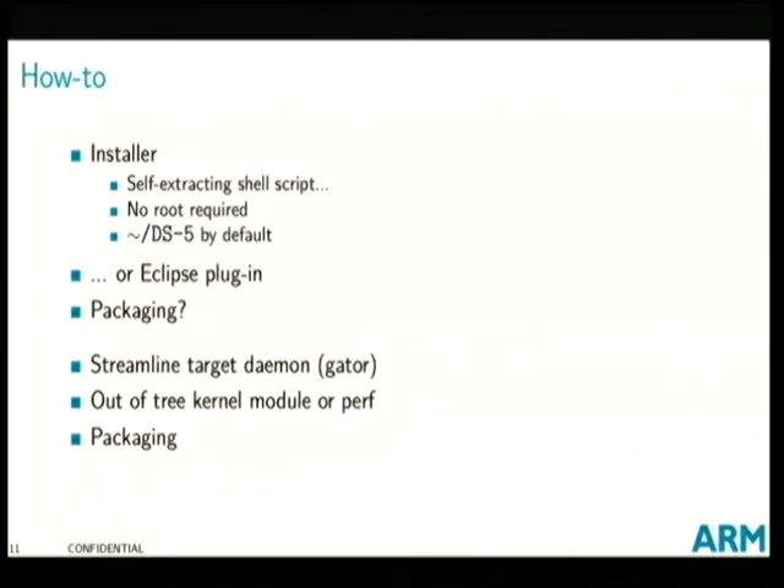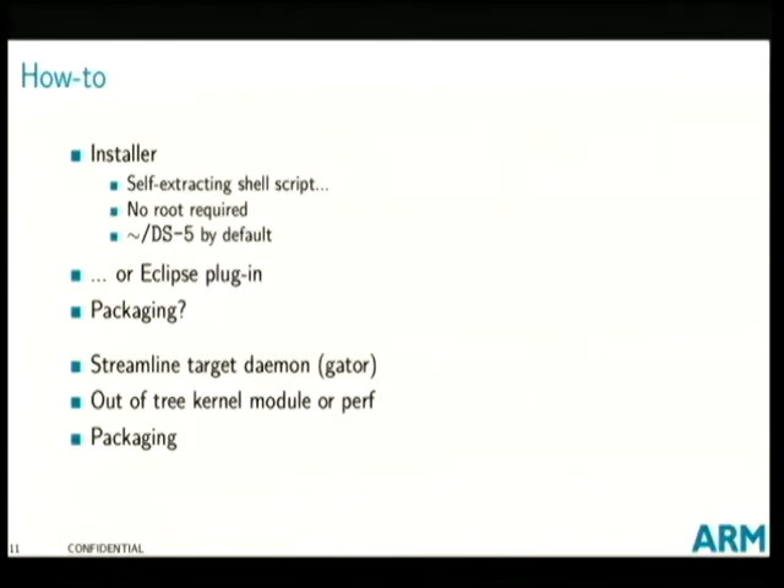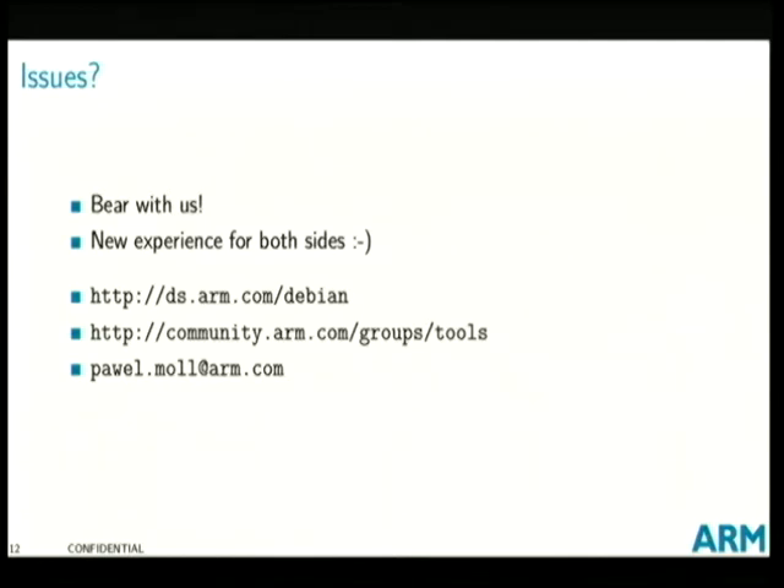A quick how-to: the current thing on the website is an installer in the form of a self-executable script. It's not yet packaged as a Debian package, though packaging for both Ubuntu and Debian has been on the files for ages — we just need more critical mass to convince the validation and build people. No root is required — it will by default install in your home directory, or alternatively you can install it as a plugin to your existing Eclipse installation. For Streamline, you generally want to install an out-of-tree kernel module which is shipped with the product and is all GPL'd, and a userspace daemon. These days you can actually make it work without the out-of-tree kernel — in the simplest scenario, just copy one binary to the target, run it there as a daemon exposing a TCP socket, and Streamline will connect to it.